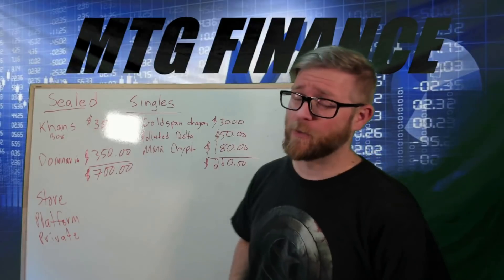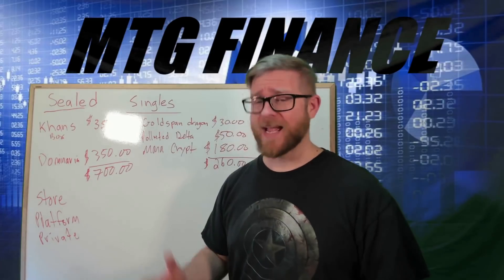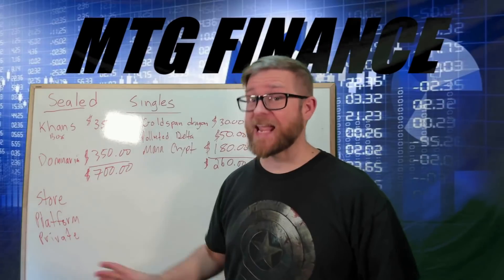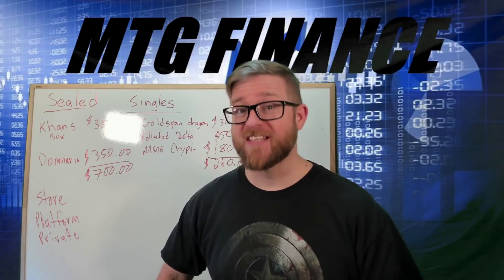So, serious topic today. For whatever reason, you've decided to sell some of your Magic collection and you've got to make cold cash — no trading, pure cash. I'm going to give you some of the things I've gone through and some of the situations I've been up against when selling sealed product and my singles for actual cash — the pros, the cons, different platforms, different situations. These are all taken from stuff I've already done, so you can take it as pretty much fact — this is what happened to me.